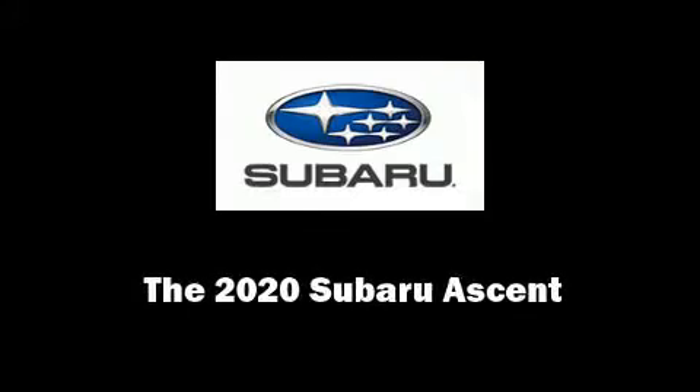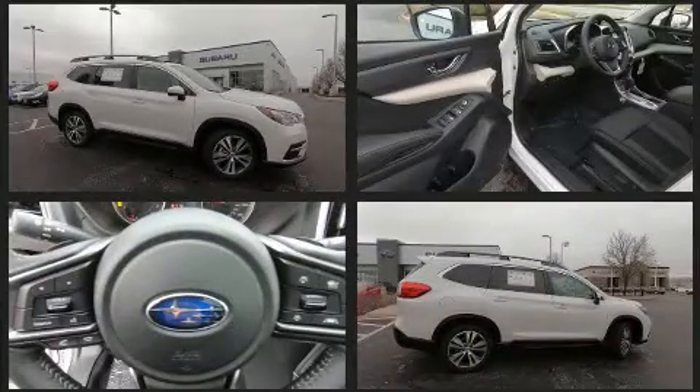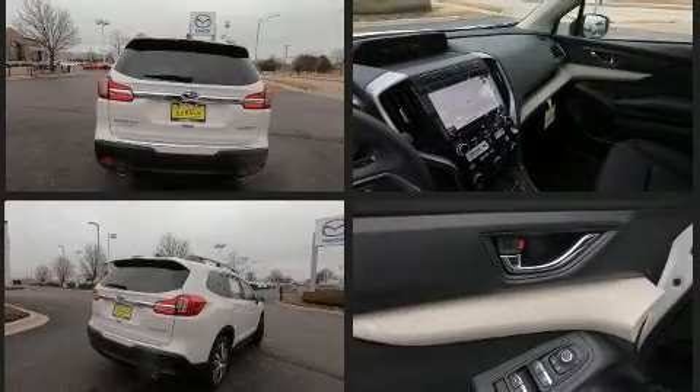Outstanding design defines the 2020 Subaru Ascent. Smooth gear shifts are achieved thanks to the efficient four-cylinder engine. Dynamic Stability Control supplements the drivetrain for added security. A turbocharger is also included as an economical means of increasing performance.